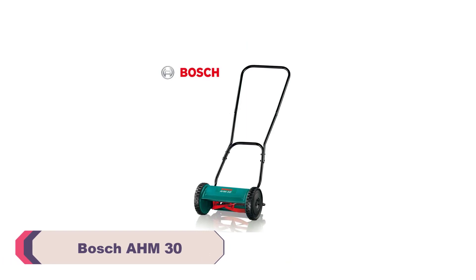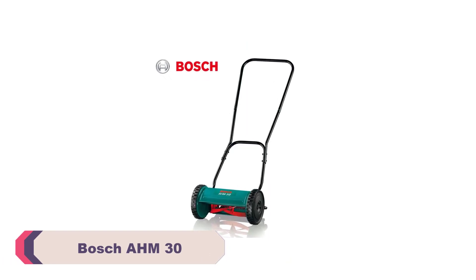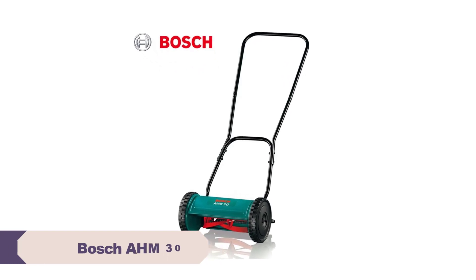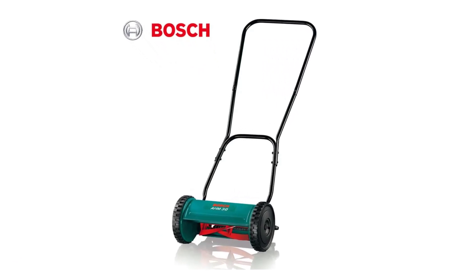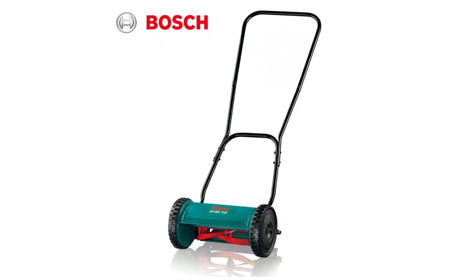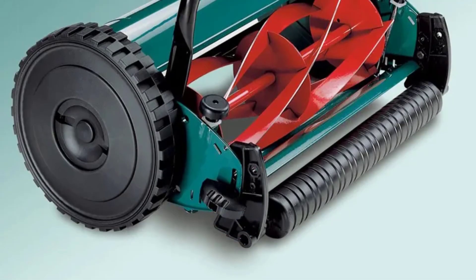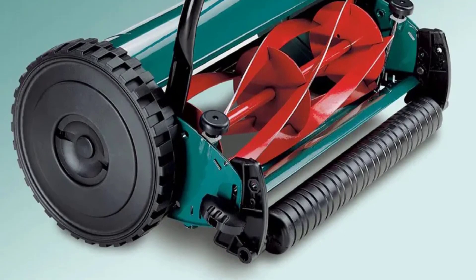Number 5: the Bosch OM30 Lawn Mower. The 300mm cutting width of this manual lawnmower is just right for small to medium-sized lawns. It effortlessly glides through the grass, providing a clean and even cut. I appreciate the precision it offers, allowing me to achieve that perfectly groomed look without any hassle.